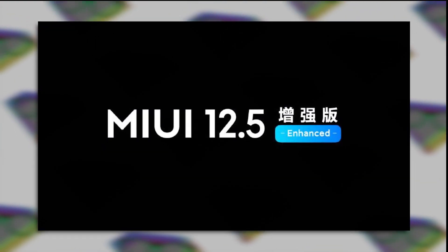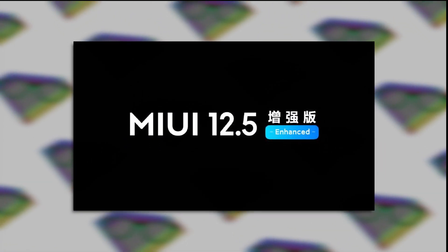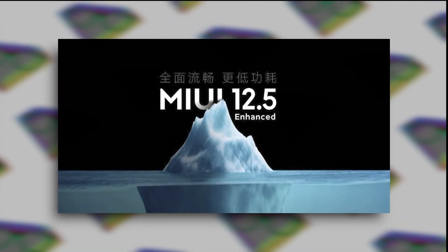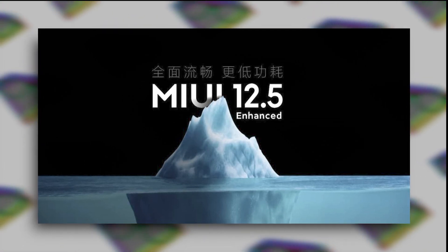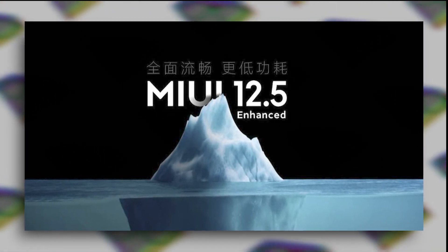So that's the MIUI Enhanced Edition, dropping on flagship smartphones today for the listed devices. What do you guys think about this new step from Xiaomi for its premium devices? Let me know in the comments, make sure you subscribe so you won't miss the hands-on video for MIUI 12.5 Enhanced Edition. Hope you liked the video — hit the like button, subscribe, and I'll see you in the next one.